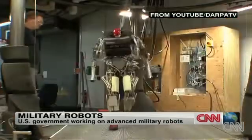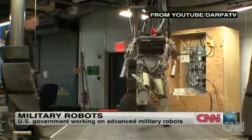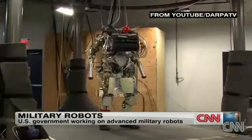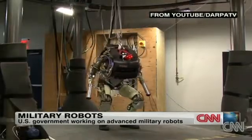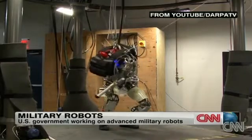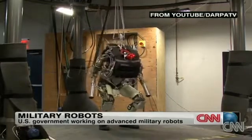Have a look at another robot called Pet Man. His movements are shockingly similar to people's. You can see his handler off to the left side of your screen — he's going to reach out and try and knock him off balance. But Pet Man is able to absorb the blow, keep on walking. He can even do push-ups.